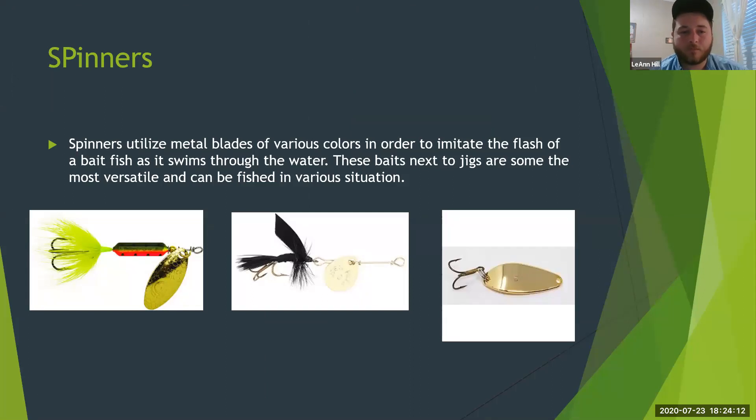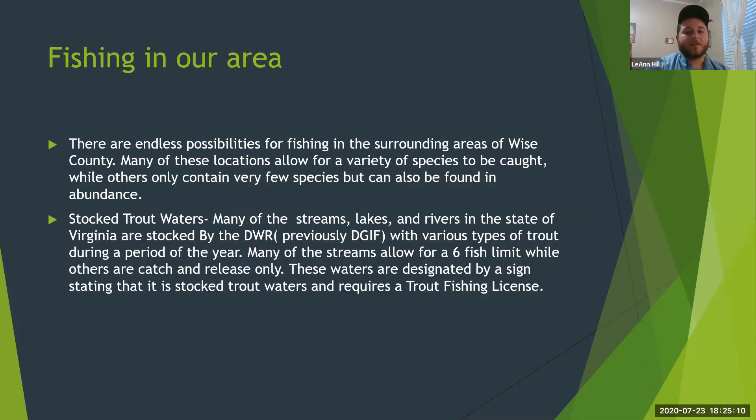Spinners are probably the most versatile bait of all the ones we've talked about. They utilize a blade that spins around a shaft and flashes as it goes through the water, imitating a baitfish. I've caught everything on these — even catfish, which you wouldn't expect. Spoons are in the spinner family too. My number one trout spinner is the Little Cleo.